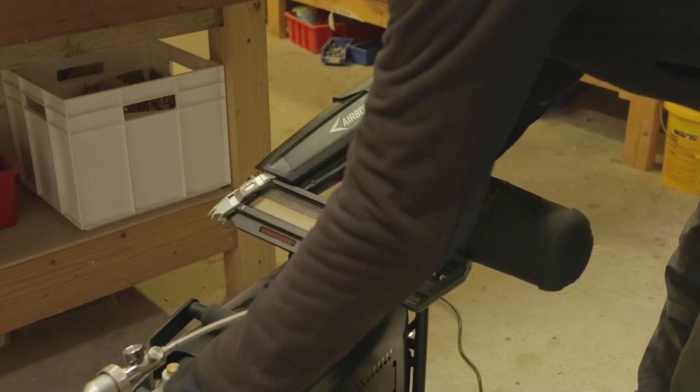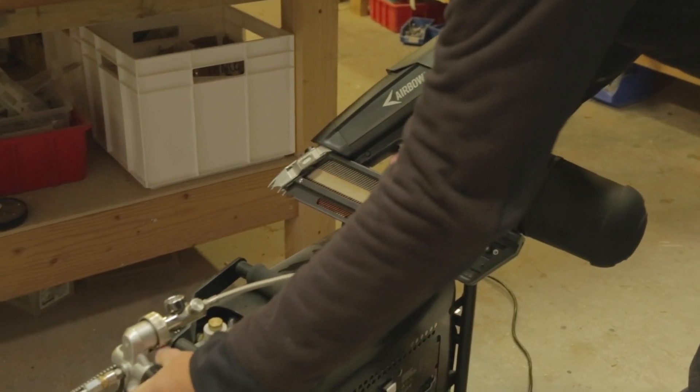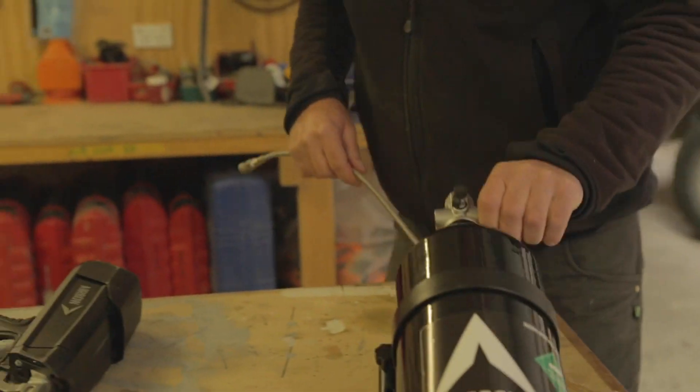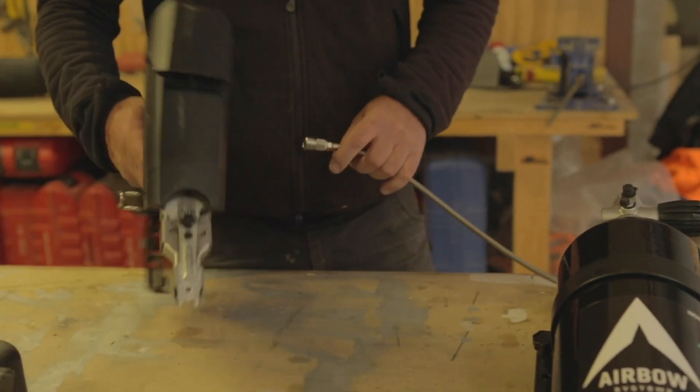For the smaller jobs there'll always be one here in the yard, and the removable bottle means guys can grab that and go to a small job. If it requires it, they can just throw the compressor in the van and run multiple guns off it as well.